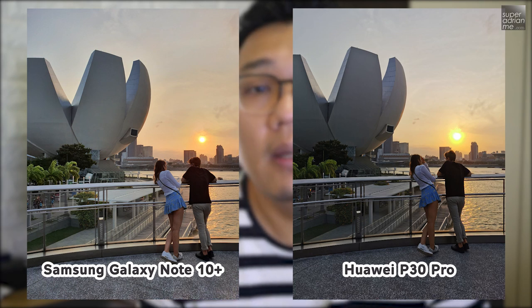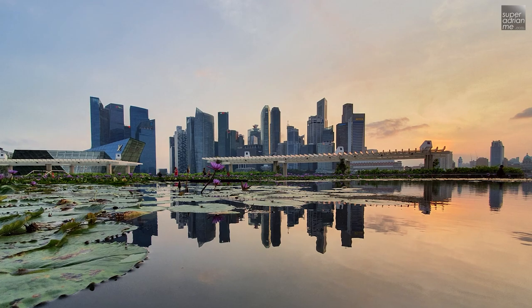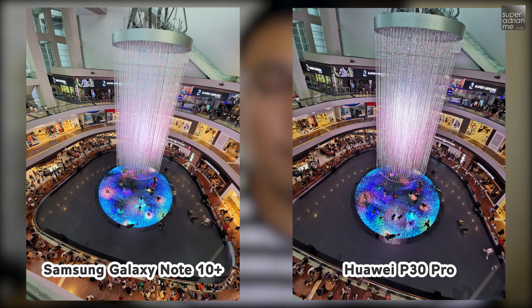I personally love the sunset shots taken with the Note 10 Plus. The colors are vibrant and the different hues and colors of the sunsets were all captured, and they are true to what I see in real life. I also like the ultra-wide angle on the Note 10 Plus as it is a bit wider than that of the P30 Pro — and the wider the better.